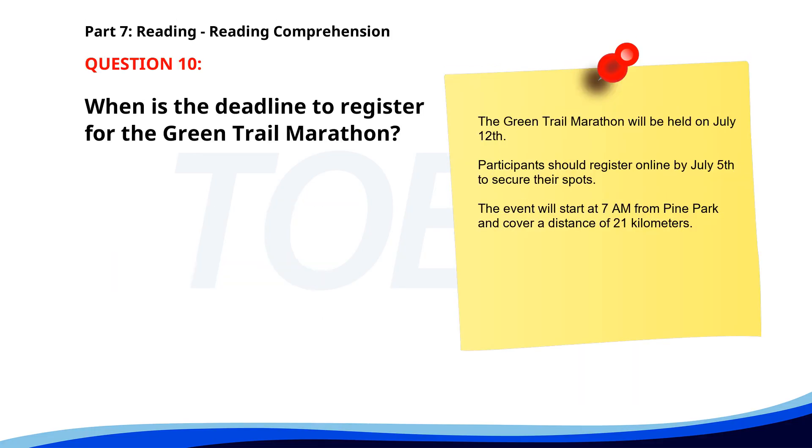Number 10. 'The Green Trail Marathon will be held on July 12th. Participants should register online by July 5th to secure their spots. The event will start at 7 a.m. from Pine Park and cover a distance of 21 kilometers.' When is the deadline to register for the Green Trail Marathon? A. July 1st. B. July 5th. C. July 10th. The correct answer is B: July 5th.